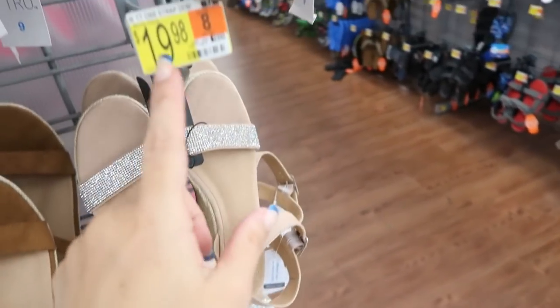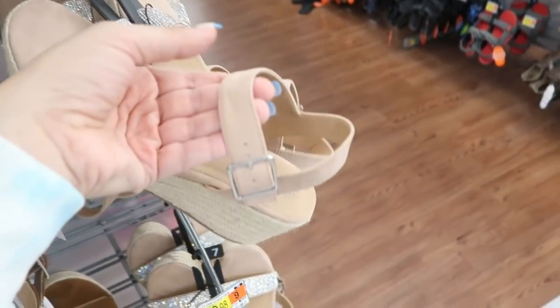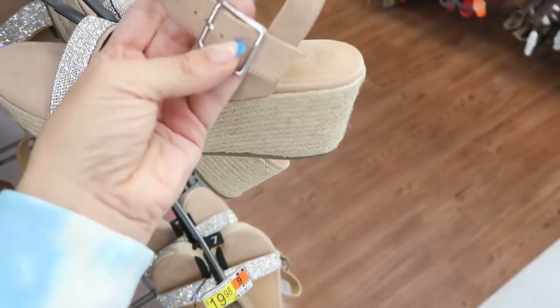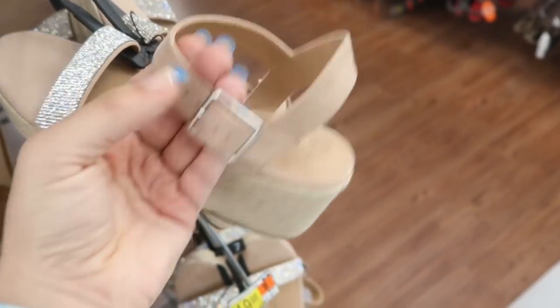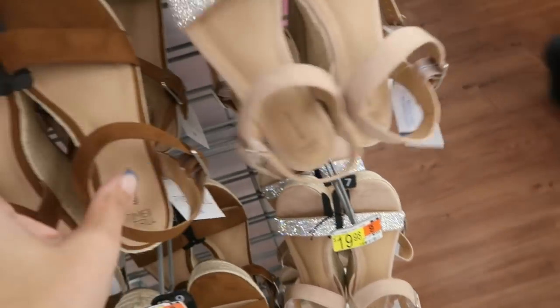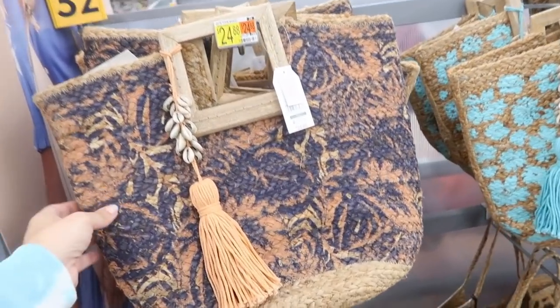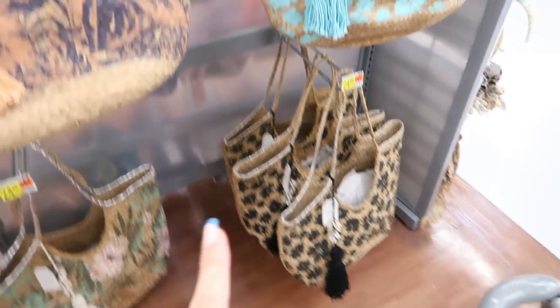Moving on to shoes — these little wedges from Time and True look new at $19.98. They have a little rhinestone with a pretty strap detail and feel really comfortable. They also come in solid camel. I'm also seeing some new straw bags from Time and True.